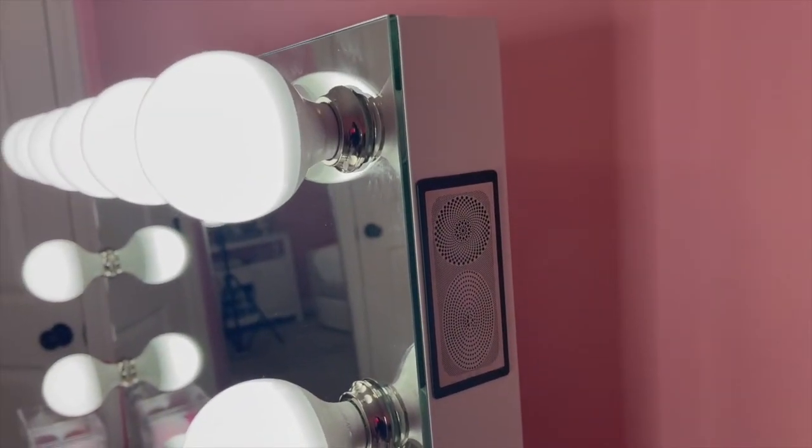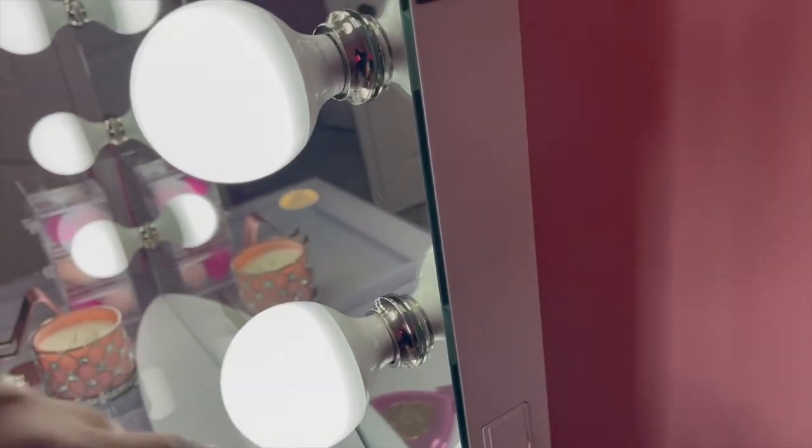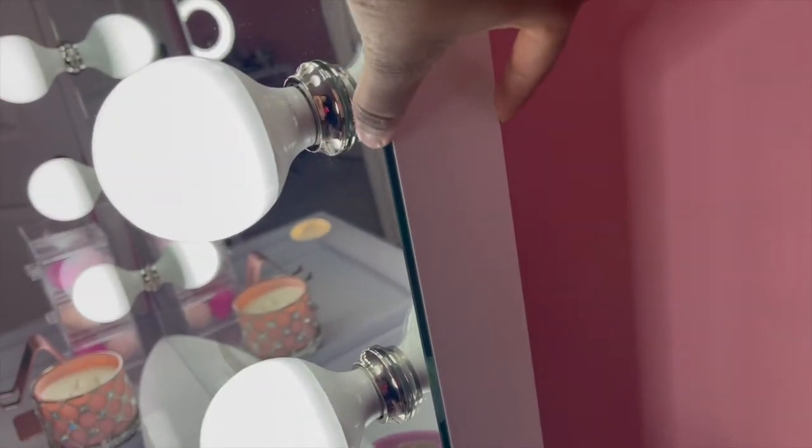The last thing I don't like about the actual vanity is the fact that the mirror is so thick — and there's the speaker by the way — but the mirror is super thick.